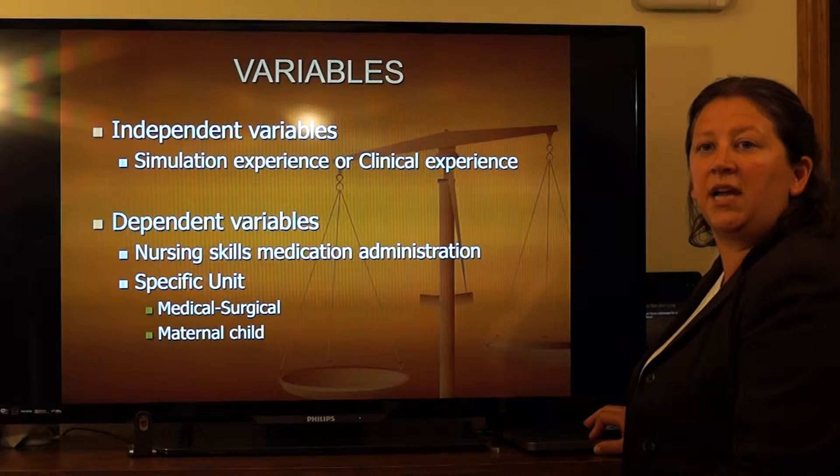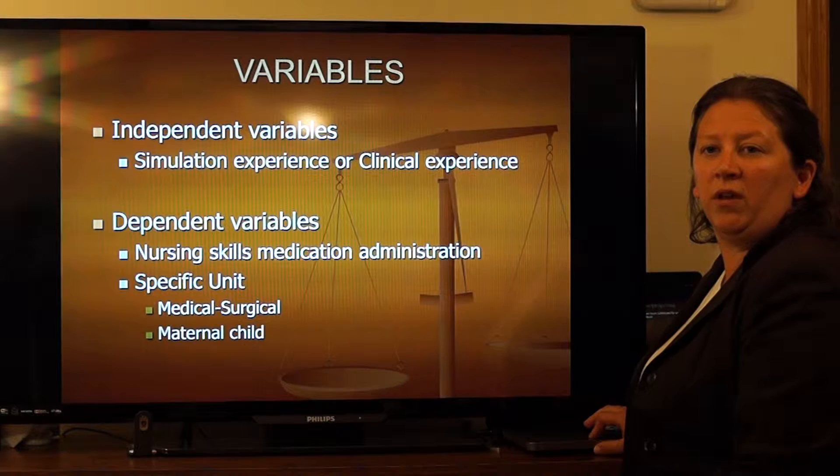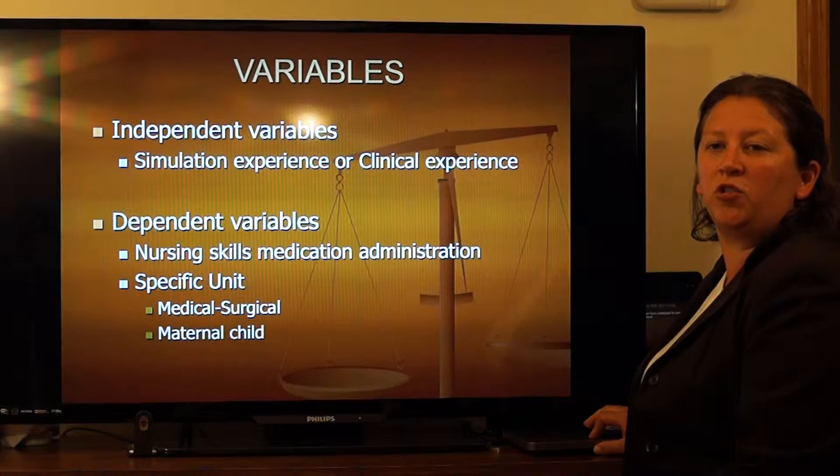Variables: the study's independent variables were the simulation experience and the clinical experience. The dependent variables were the nurses' skills to administer medication on the clinical units. The student nurses were placed on either the medical-surgical floor or the maternal-child unit.